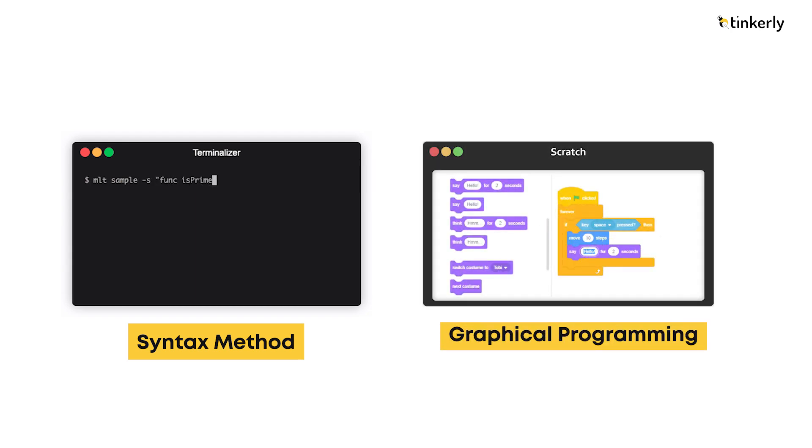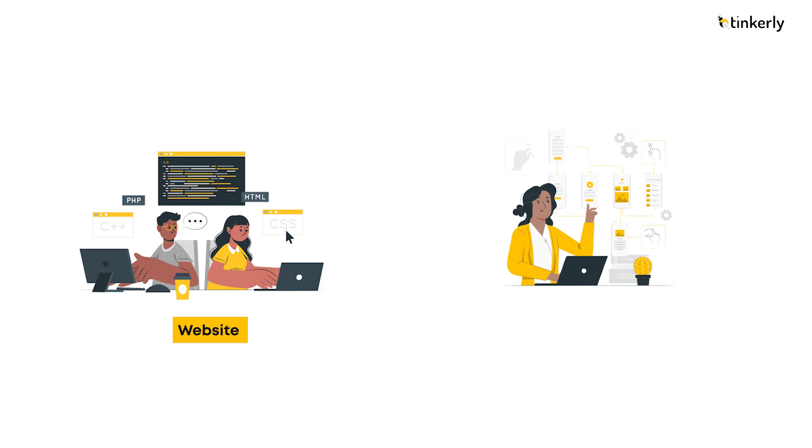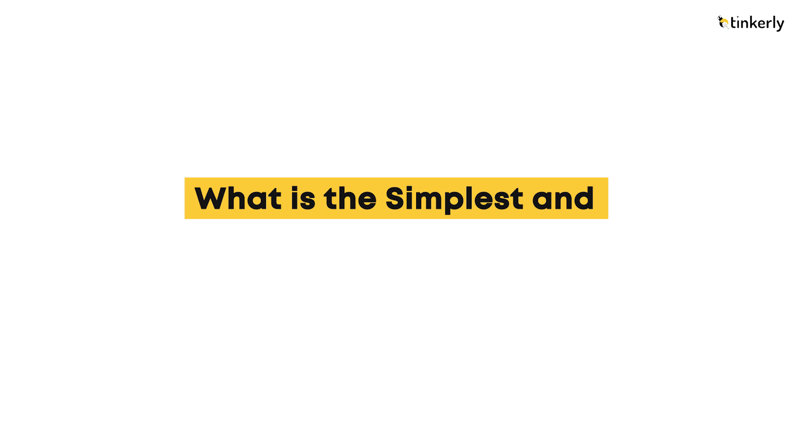Some learn coding by syntax-based methods, some by graphical programming, some create websites, and others develop mobile apps to master coding. But what is the simplest and much better way to master coding? The answer is STEM-based learning, where you can code beyond a screen and program cool hardware gadgets.